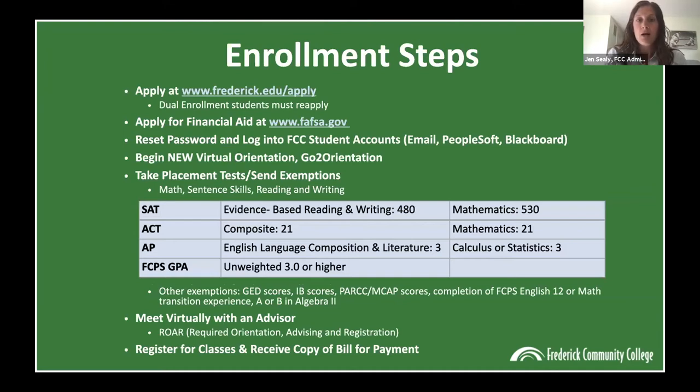Now I want to talk about the enrollment steps. The first thing you'll do is apply to the college at frederick.edu/apply. Please note that dual enrollment students must reapply — you need to declare a major and be eligible for financial aid, which you don't have as a dual enrollment student. After you apply, you'll receive a welcome letter from the admissions office with your student ID number, your FCC email address, and the enrollment steps laid out for you. Then you'll want to start thinking about financial aid and file your FAFSA.